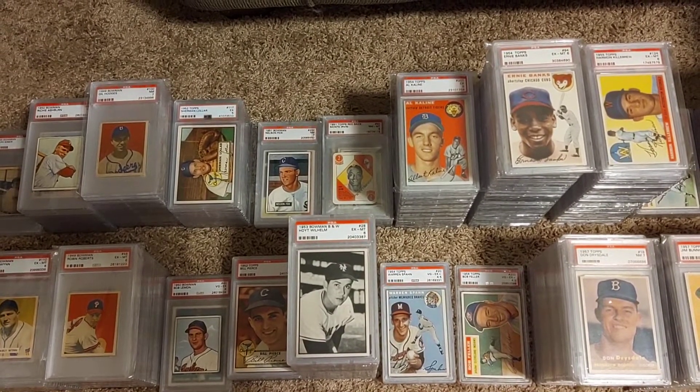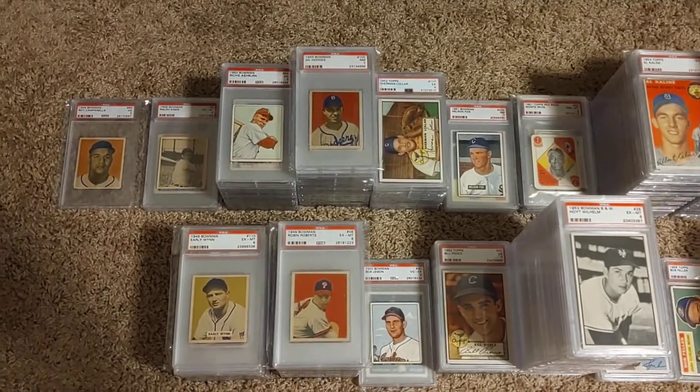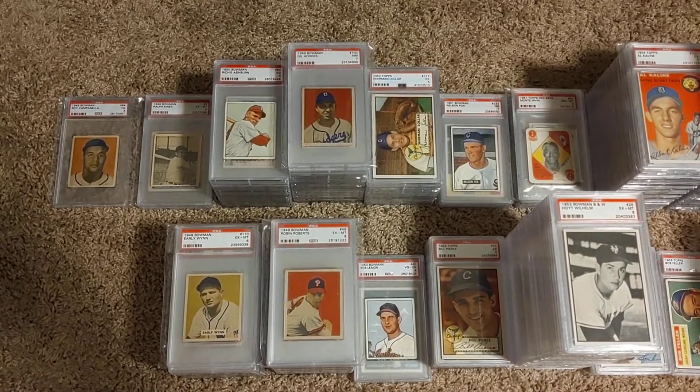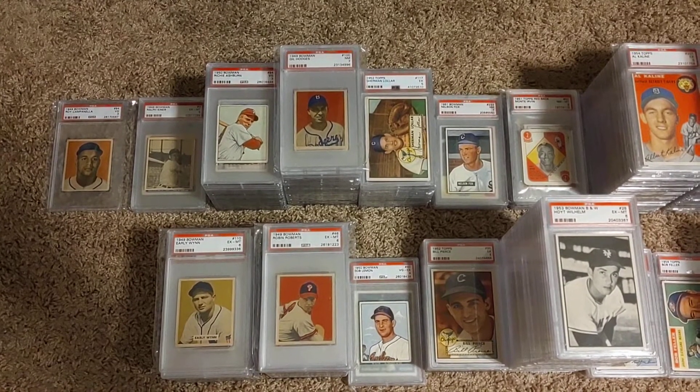Basically what I've done is started with some of my earliest cards from the late 40s, early 50s and kind of broken them out according to player. You'll see some of these stacks are larger than others — there are a couple guys that I do primarily collect more than others.